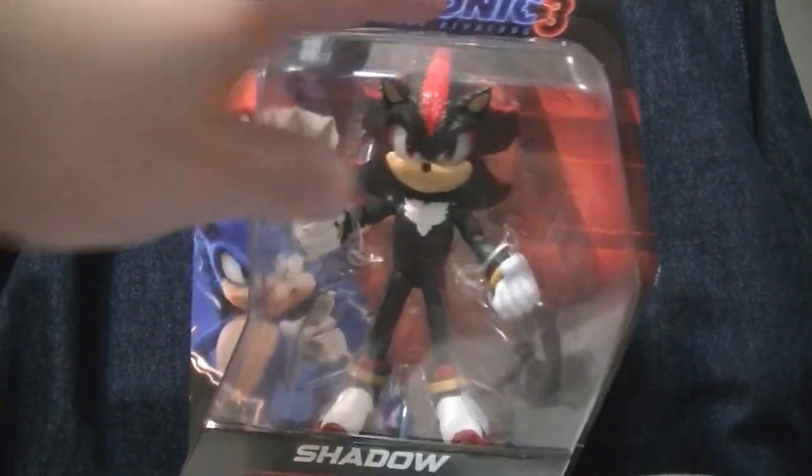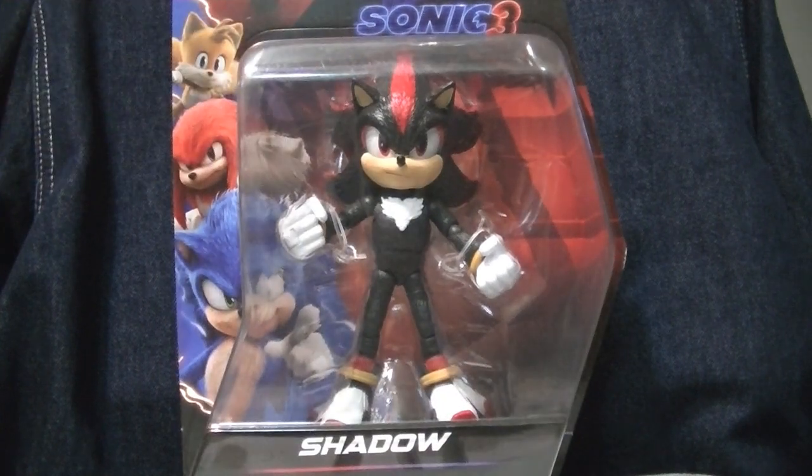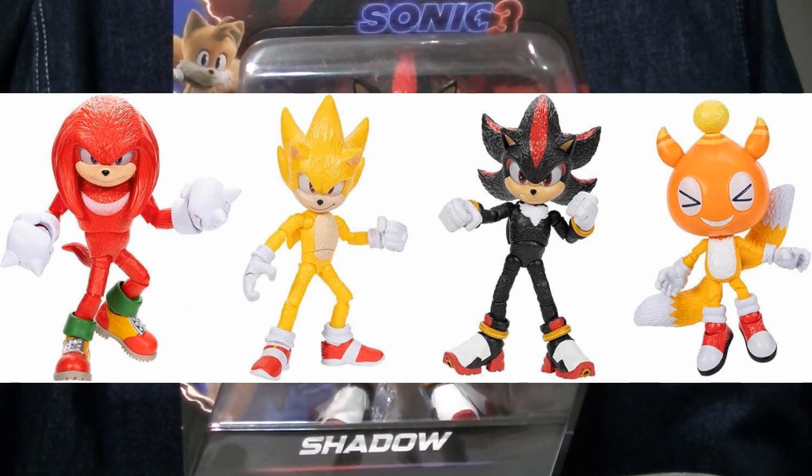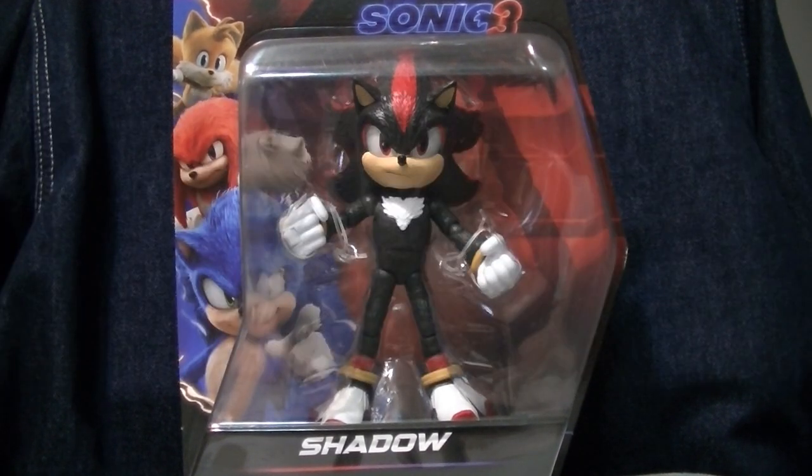We already know what's going to be in Wave 2. It's going to have a Knuckles, a version of Tails with a Chao mascot costume head, and a re-release of Shadow — I'm guessing because everybody couldn't get the first Shadow. Anyway, let's get Shadow out of the packaging so we can see that this toy holds up as well as the others from this Wave.